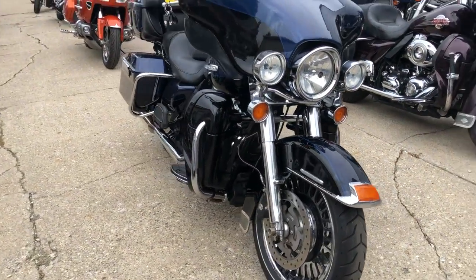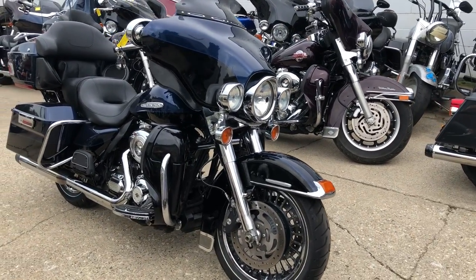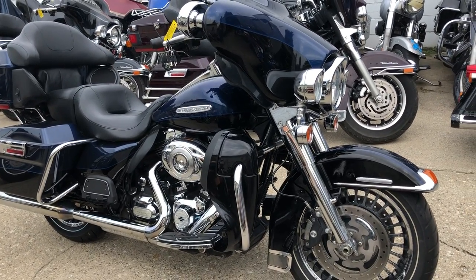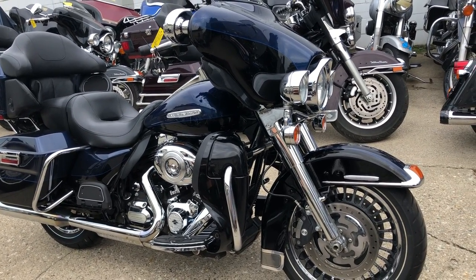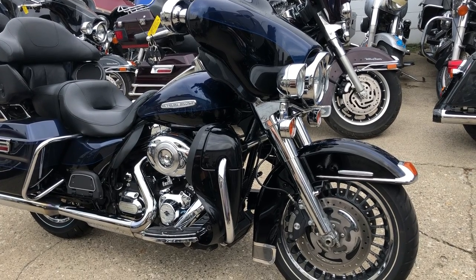It runs strong, everything works, this one needs nothing. Just serviced at the dealership — inspected, all fluids changed, and ready to ride. Buy with confidence. We've got financing programs available and leasing programs available.